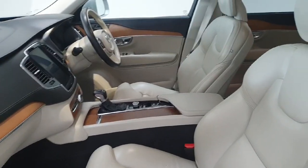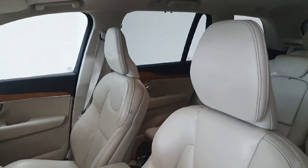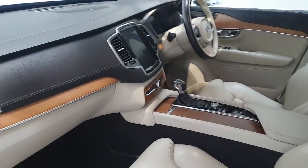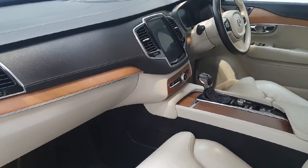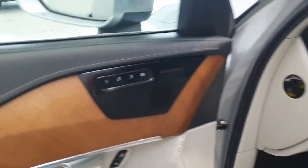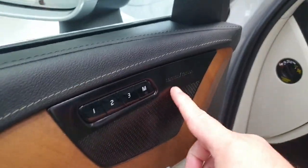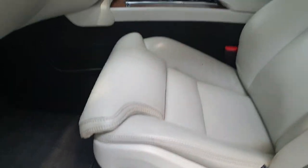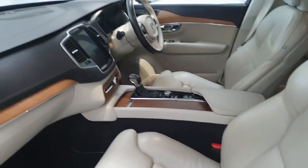On to the interior of the XC90, we can see the vehicle has the Inscription cream Nappa leather. We do of course have the Taylor dash from Volvo. The vehicle comes with the Harman Kardon sound system, memory seats both driver's side and passenger, as well as electric passenger seat and electric driver's seat with mechanical cushion extensions.